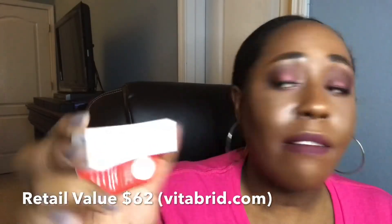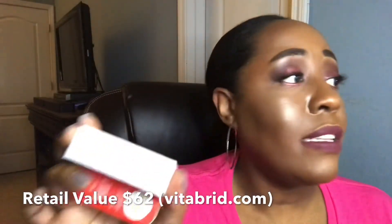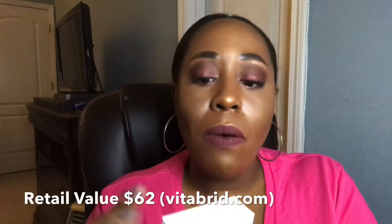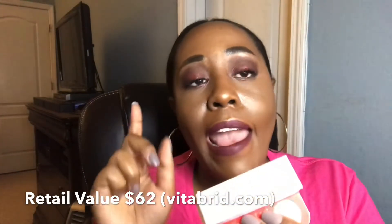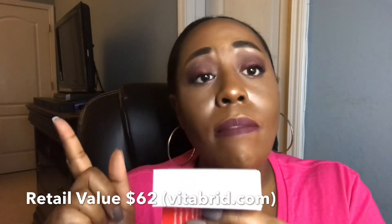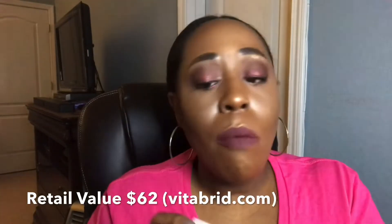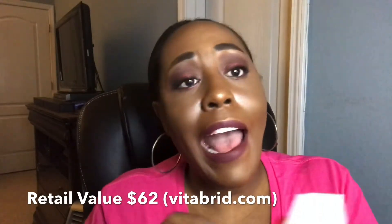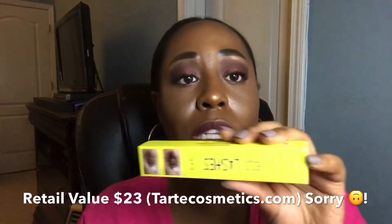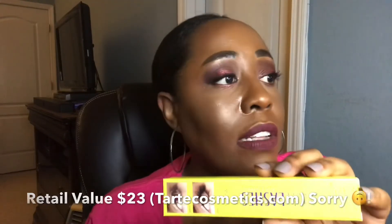Then we have the Vitabrid C12 — Allure says the full size goes for $62, but when I went on the company's website they had it half off at $31. If you're interested, go straight to the website. I estimate I received about $10.33 worth of product in this sample — that's a third of the full-size price. The Tarte Lights Camera Lashes mascara retails for $23 and this is a full-size product.